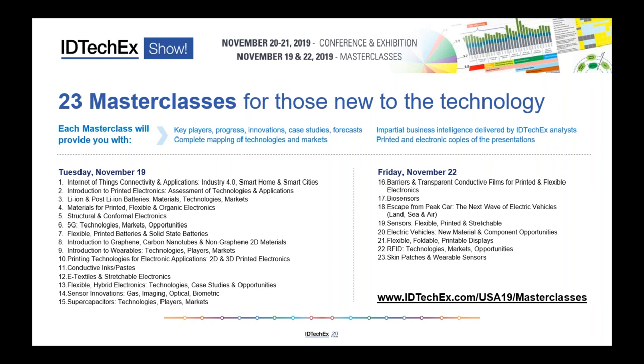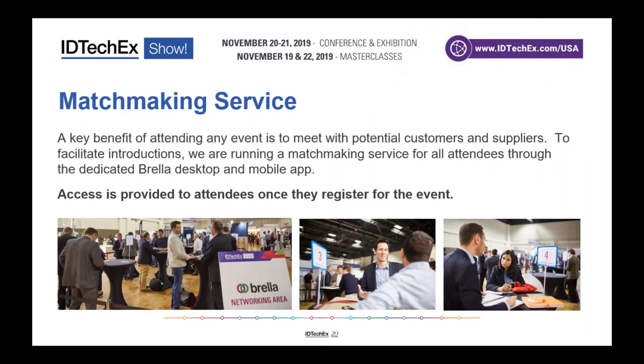Each master class is two and a half hours of very detailed, intense content — and the feedback from attendees has been phenomenal. They cover key players, technology appraisal, case studies, forecasts and roadmaps. Topics range from flexible electronics to 5G, materials, electric vehicle components, electronic skin patches and much more. Visit idtechx.com/usa for more information.